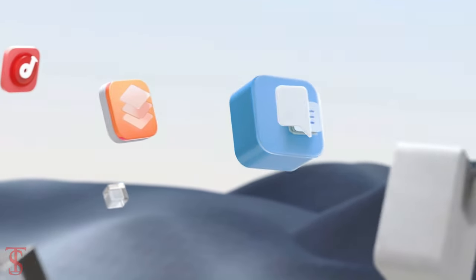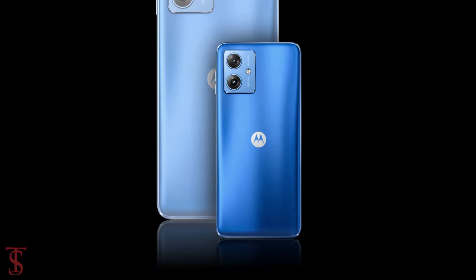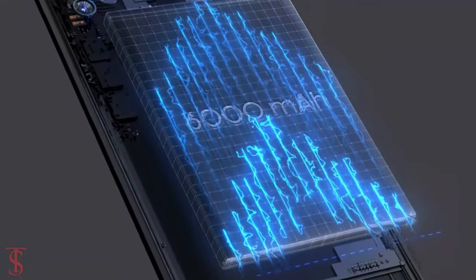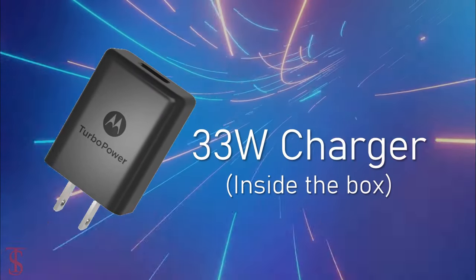On the software front, the handset runs on Android 14 out of the box, and it is equipped with a massive 6000mAh battery with 30W turbo power charging support, though the user will get a 33W charger inside the box.